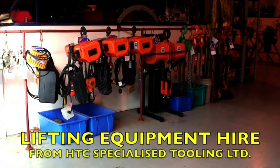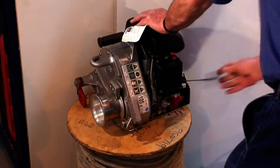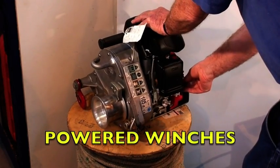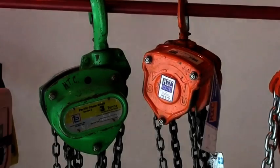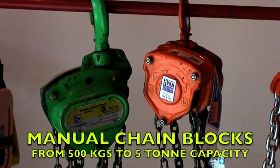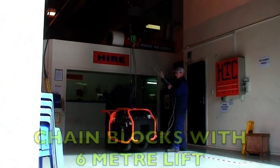HTC hire chain and lever hoists, turfers and powered winches. Our manual chain hoists range from half to five tonne capacity, each chain block lifting through six meters and providing safe lifting and lowering.